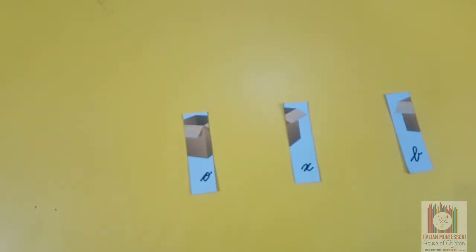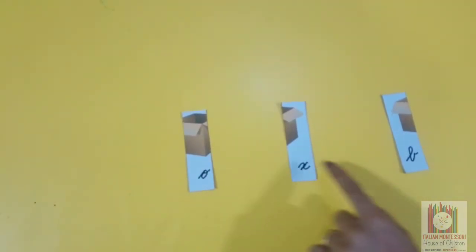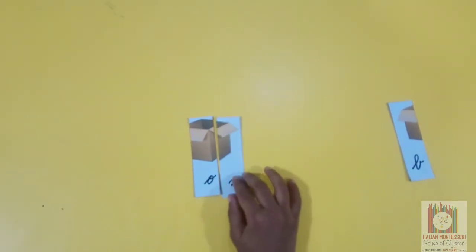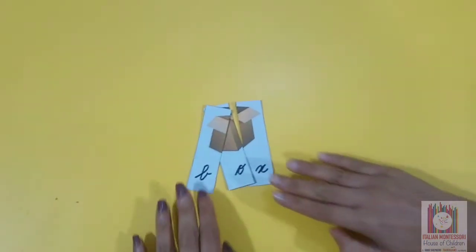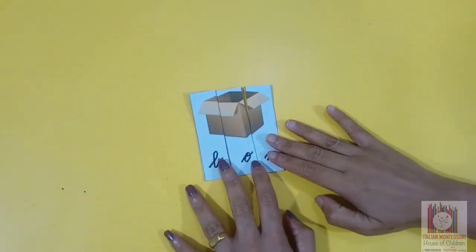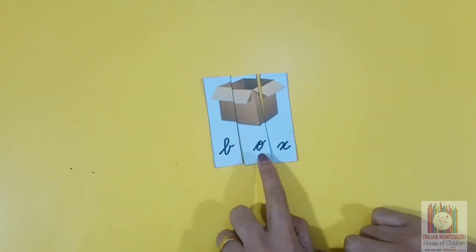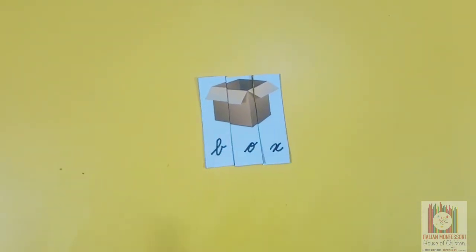This is a picture. Can you please rearrange all these pieces and make a picture? What is this? Box. What is the first sound? Good job.